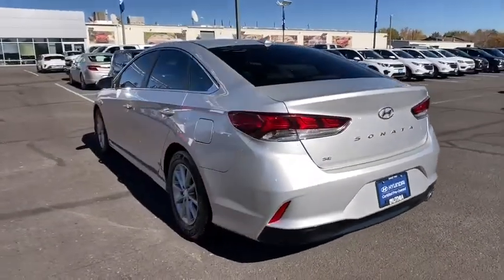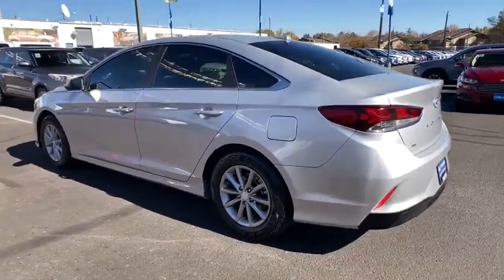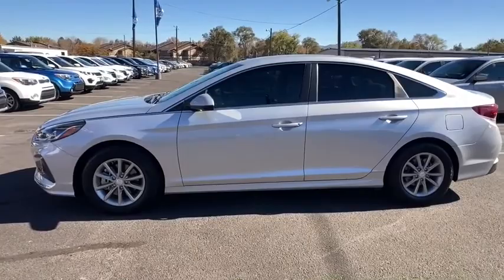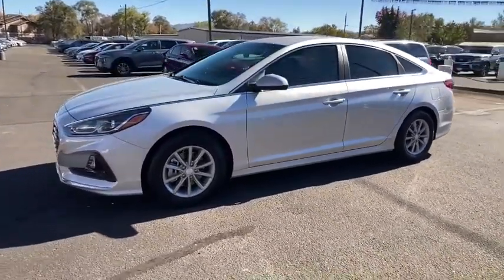This vehicle has less than 15,000 miles. Here are some of this vehicle's great options: keyless entry, backup camera, Bluetooth, power steering, adjustable steering wheel, four-wheel disc brakes, aluminum wheels, cruise control, ABS four-wheel.